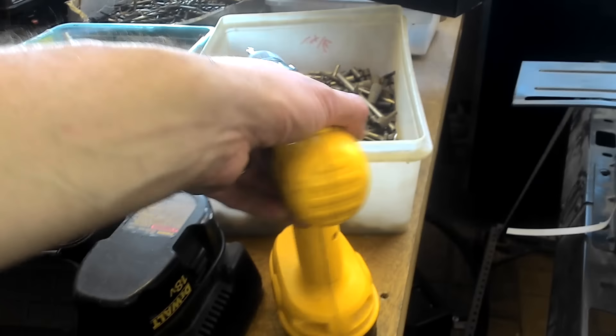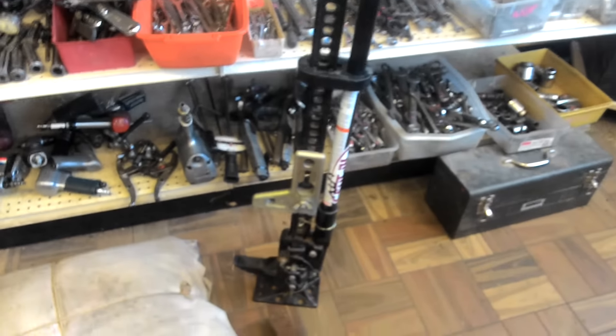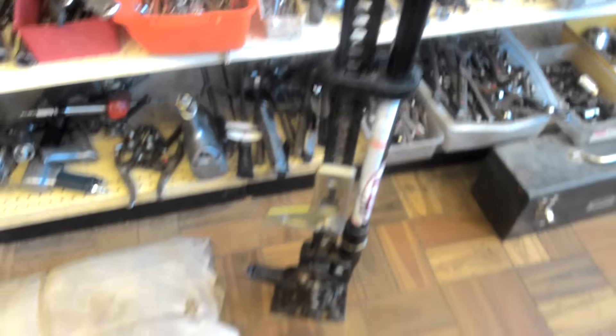We have a DeWalt drill with two batteries, 18 volt — that is $50. Highlift jack, this is $50 also.